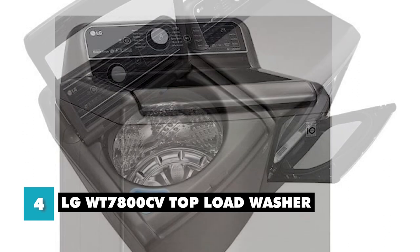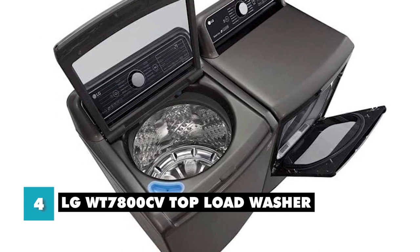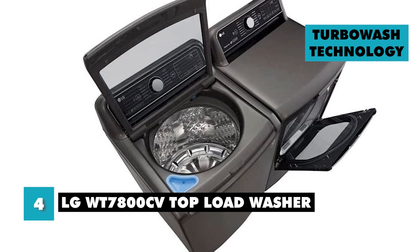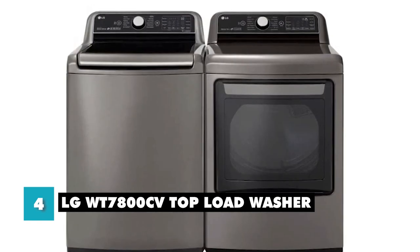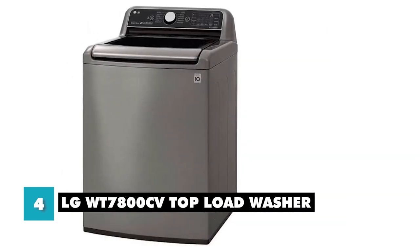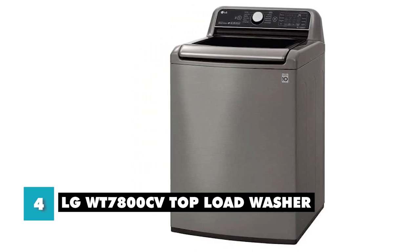Let's talk about the pros and cons. What you'll like about this washing machine is its large capacity, which allows you to wash more clothes in each load. This is great for larger families or households with a lot of laundry to do, as it means you can get everything clean in fewer loads. Additionally, its TurboWash technology ensures that your clothes come out clean and fresh, even if they are heavily soiled. As for cons, its large size may make it difficult to fit into smaller spaces, so it may not be suitable for people living in apartments or small homes. Overall, the LG WT7800CV top load washer is a great option for those looking for a large capacity washing machine with advanced cleaning technology.